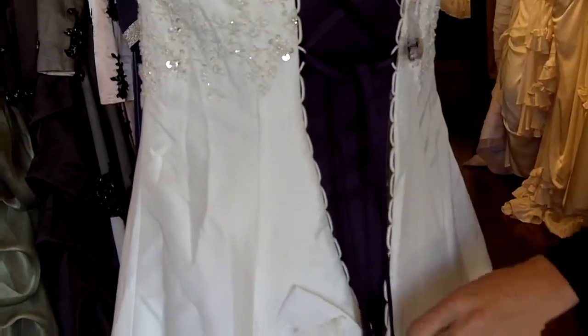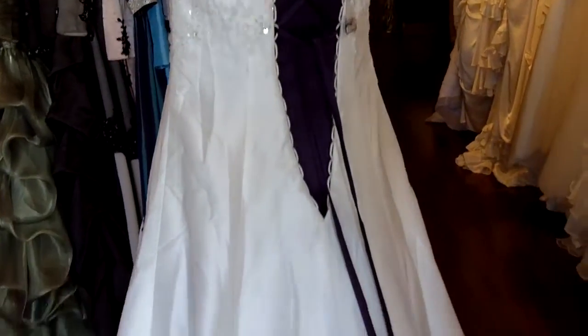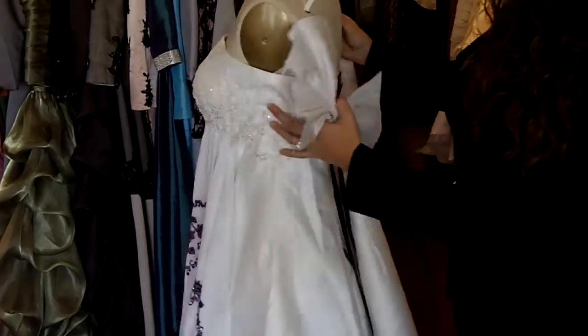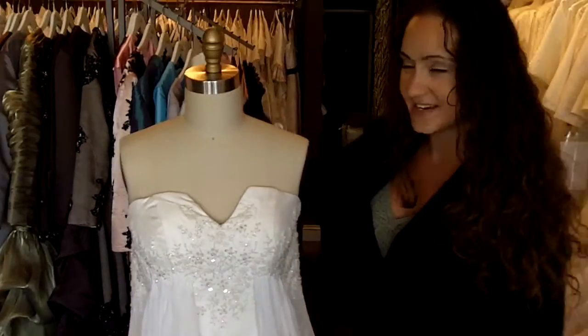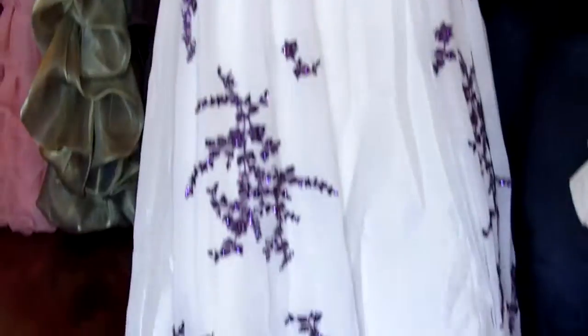We have a bow here that is removable, so we can pop that off as well. And we have a pretty chapel train as well. This dress is fully customizable and it's available in sizes 0 through 40 in lots of different colors. Thank you so much for joining us today, and I hope you join us next time for another one of our dress episodes.